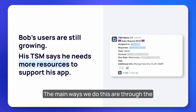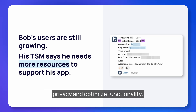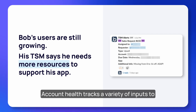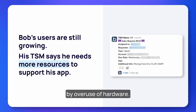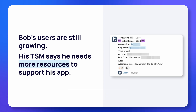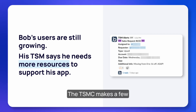The main ways we do this are through the account health metric that we created this year and regularly scheduled app audits to confirm privacy and optimize functionality. Account health tracks a variety of inputs to give us a holistic picture of how an account is doing — most of the time it's impacted by overuse of hardware. One day Bob's TSM sees that Bob's account health is red and performs a quick review of the workflows and pages using the most of his resources.